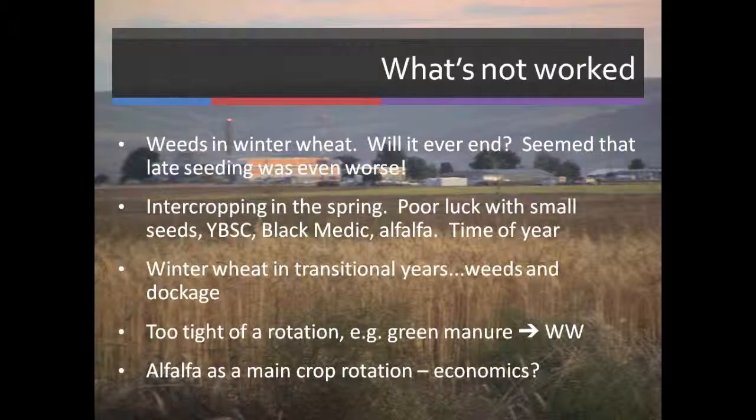What's not worked: weeds in the winter wheat. Intercropping in the spring has not worked for us — we've tried yellow blossom clover, black medic, and alfalfa, but we've had a terrible time establishing those crops, so we've abandoned that idea. Winter wheat in the transition years has also been problematic: too many weeds, too high dockage, too low a price, and too tight a rotation.